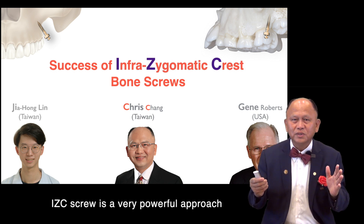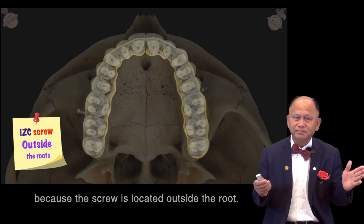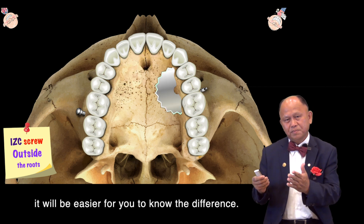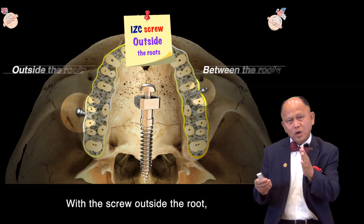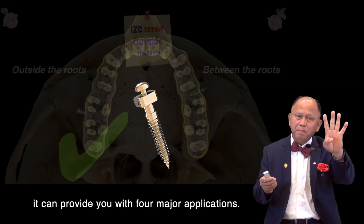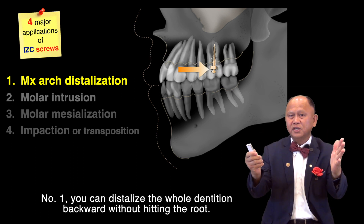ICC screw is a very powerful approach because the screw is located outside the root. When I remove the crown, it will be easier for you to know the difference. With the screw outside the root, it can provide four major applications. Number one, you can dislodge the whole dentition backward without hitting the root.